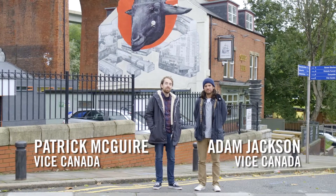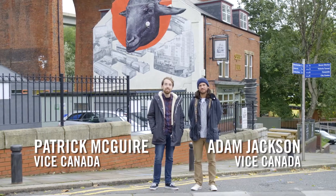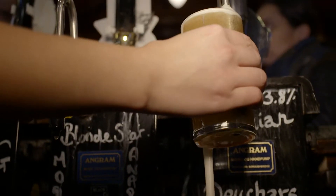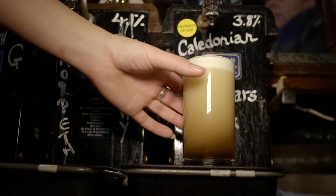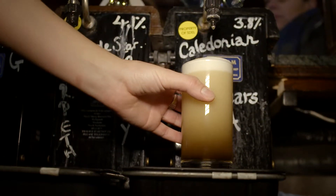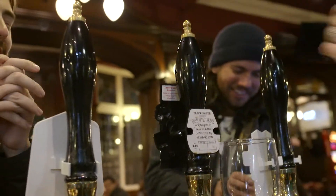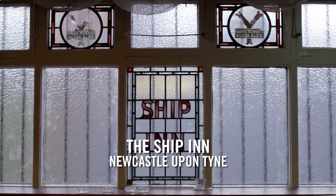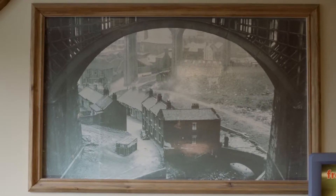I'm Patrick, and I'm Adam. We're here in Newcastle, England, because we heard there's a lot of real ales here. In case you're not already familiar, real cask ale is an unfiltered and unpasteurized beer that doesn't contain any additional nitrogen or nasty carbon dioxide pressure. And we're looking for the perfect pint. We're really doing God's work here. This is the Ship Inn — it's one of the oldest pubs in the country, and we're going to start here.